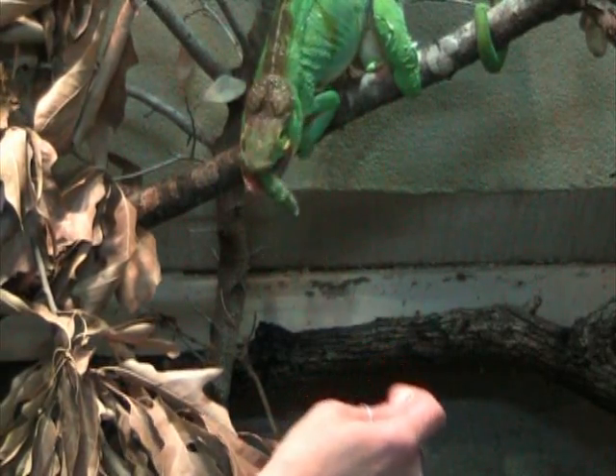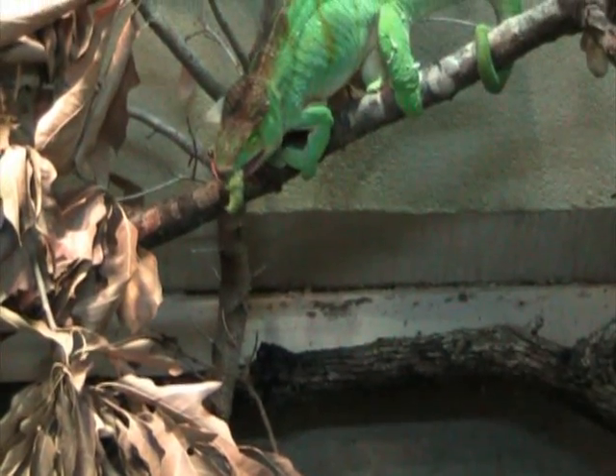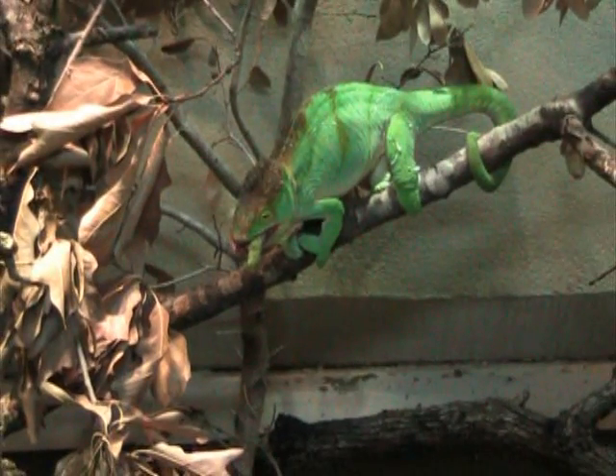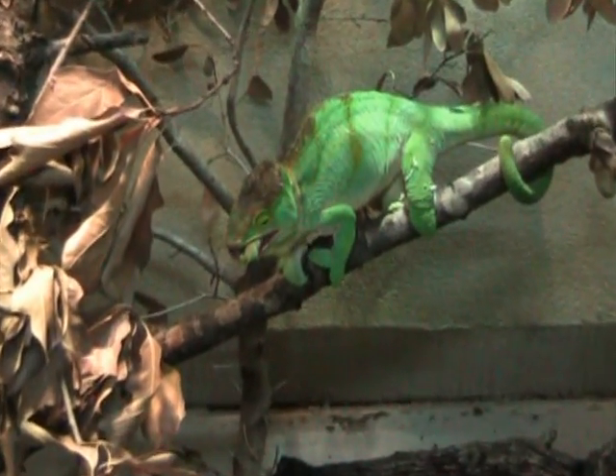Reptile supervisor Judith Bryja is feeding the chameleon a hornworm. Notice how the chameleon uses its tail for additional support and stability as it prepares to catch its prey.